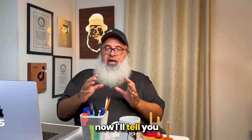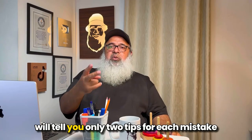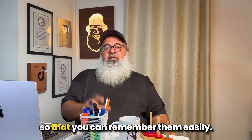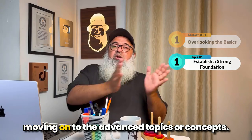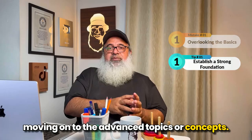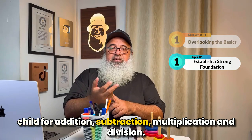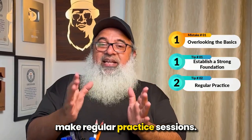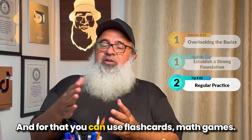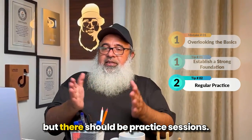Now that we have covered the five common math mistakes that parents make, I'll tell you tips on how to avoid them — two tips for each mistake so you can remember them easily. Tip number one for mistake one: establish a strong foundation before moving on to advanced topics. Make a solid foundation for addition, subtraction, multiplication and division. Tip number two: make regular practice sessions using flashcards, math games, or online resources.